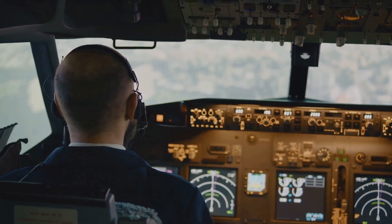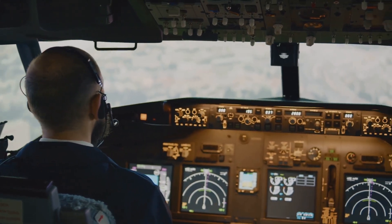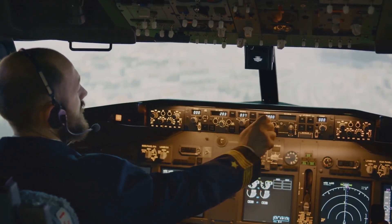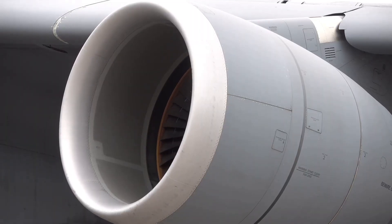Join me now on a journey as we delve into the fascinating world of jet airliners to uncover the secrets of their flight, exploring the science and technology that make it all possible. We'll explore the key components and systems that make air travel possible, from the powerful engines that provide thrust to the intricate control surfaces that ensure stability and manoeuvrability.